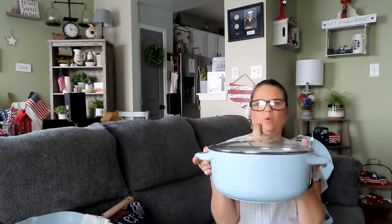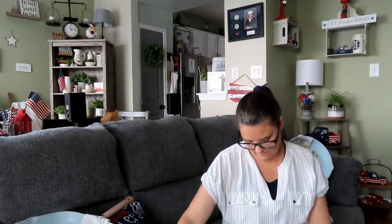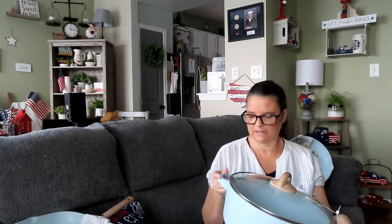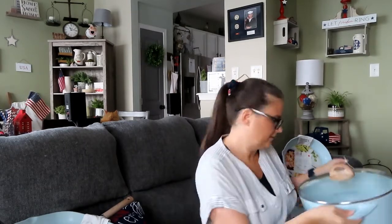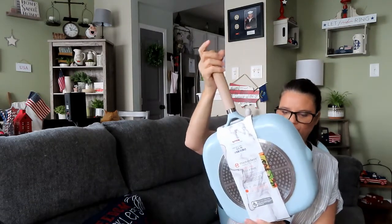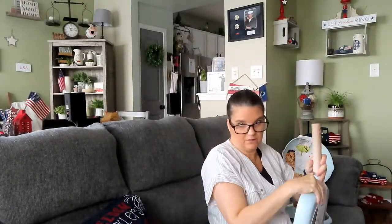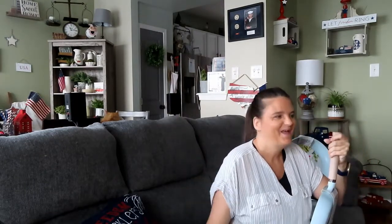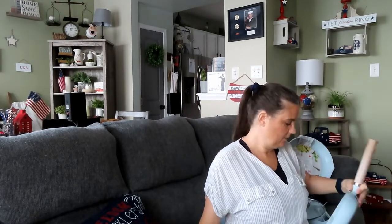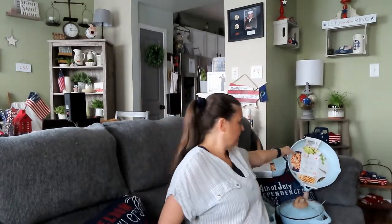I got the 6.9 quart pot for boiling large things of water or making soups — that was $29.99. And then I got the 11-inch griddle for $19.99. They all have this wooden accent which I love. Apparently greens and woods are my favorite colors because it seems like every room I get into I've got greens and woods, and I didn't even know that. But I love it.